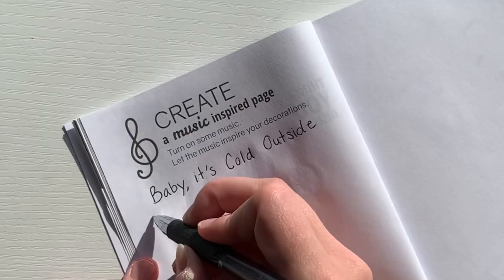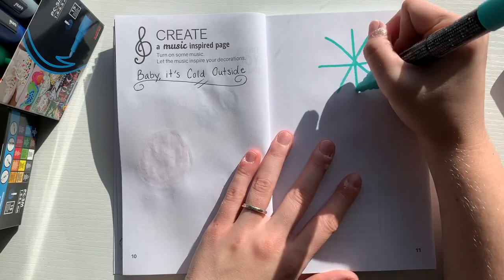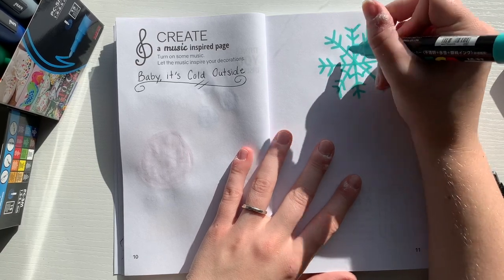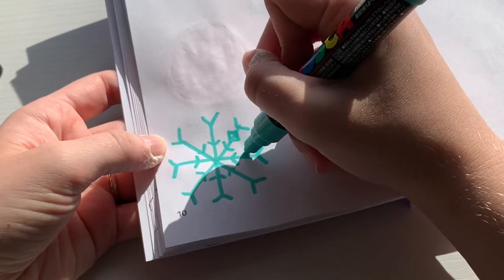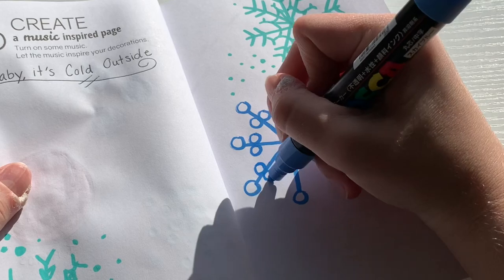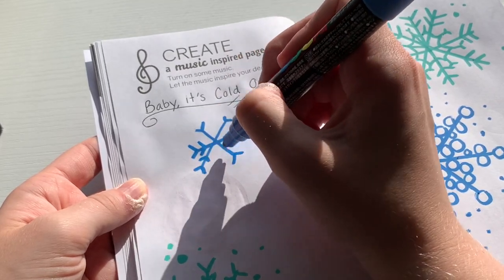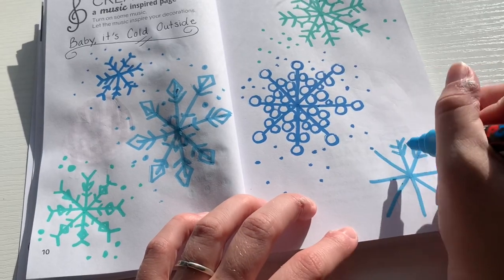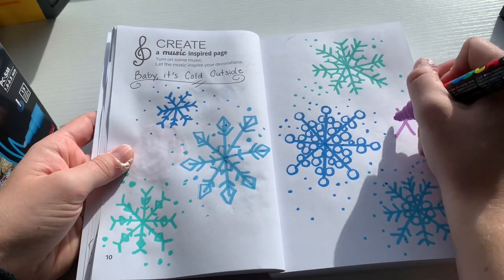Now it's time for the next prompt, which is to create a music page — I'm supposed to listen to a song and be inspired by it. All I could think about was the song 'Baby It's Cold Outside,' so that inspired me to draw some different colored snowflakes. I started each snowflake off the same way by drawing four intersecting lines, then created my pattern around each one, keeping everything super symmetrical so they'd look like little snowflakes. I just did whatever patterns came to mind — some little circles, some little diamonds — and added a variety of colors so it wasn't all the same.